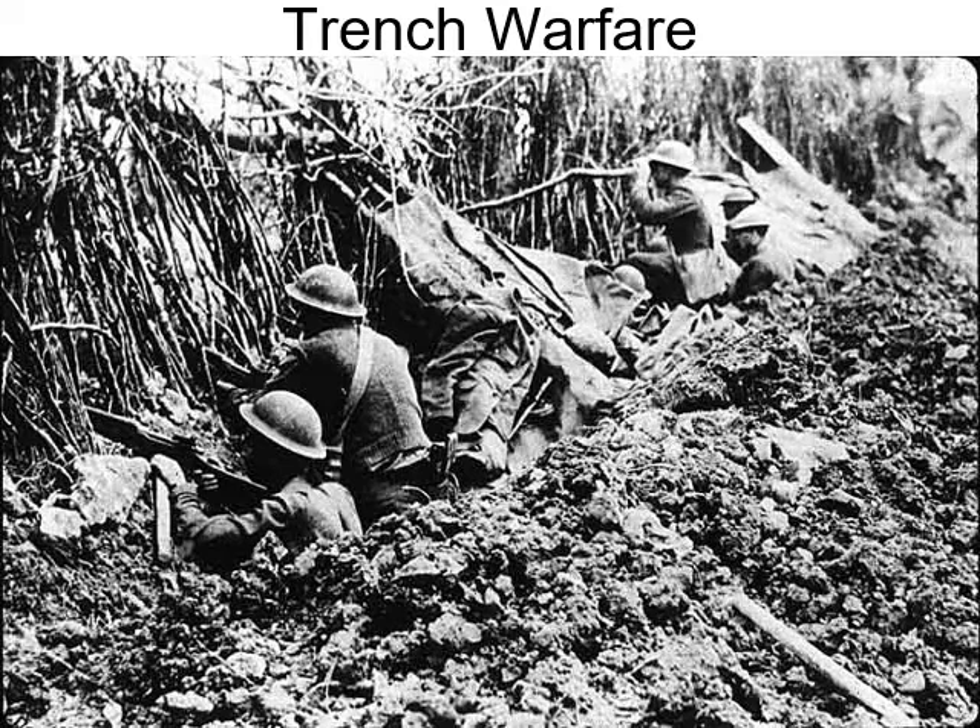Whenever an enemy attack would happen, they would usually start with artillery fire. The British would fire off artillery for like two weeks straight — nonstop, around the clock — just firing artillery at German positions. For two weeks those soldiers had to go underground and stay in their bunkers. Sometimes a direct hit would cause a bunker to collapse and cave in, and men would be buried alive. This really was very tough conditions — trench warfare.